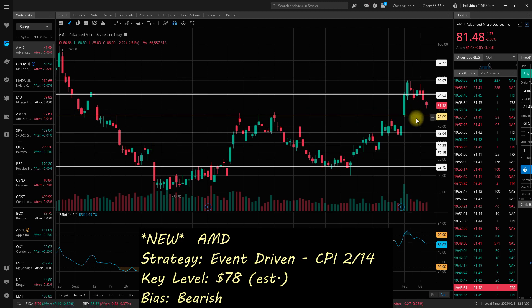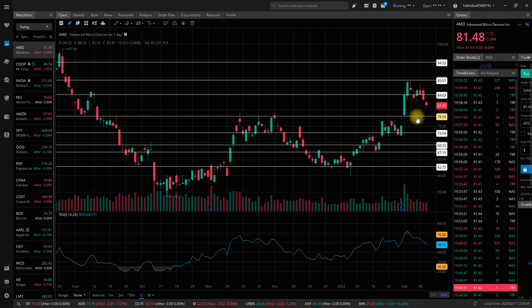If CPI comes in higher than expected, I think that'll be a good chance to short AMD. $78 is the key level I'm anticipating as the most likely relevant level to trade this report, which comes out on Tuesday the 14th. If it breaks down or rejects $78 after that higher CPI report, I want to get in short near $78 with price targets down to $73, $69.30, $67.15, and potentially all the way down to $62.75, if that more aggressive Fed has to take hold in the wake of data showing inflation is stickier than people have been anticipating.